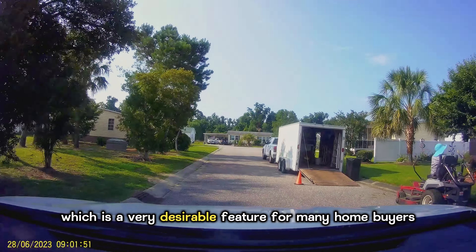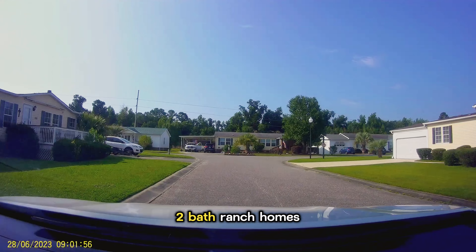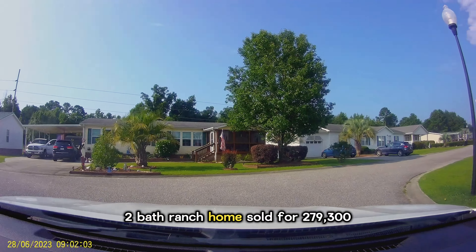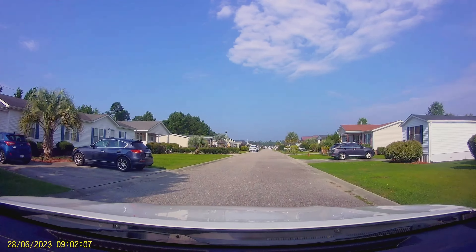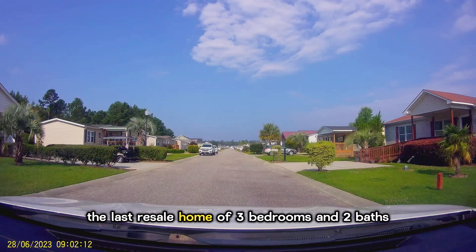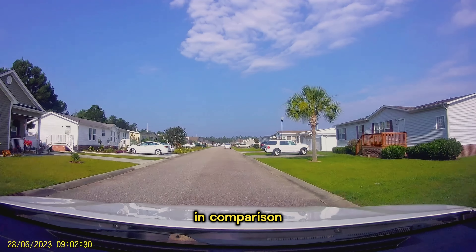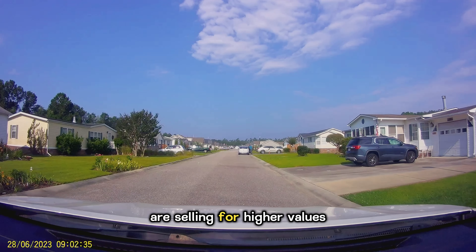This community is gated, which is a very desirable feature for many homebuyers, and features typically three-bedroom, two-bath ranch homes. In 2022, a three-bedroom, two-bath ranch home sold for $279,300, whereas in June of 2023, the last resale home of three bedrooms and two baths sold for $312,000. In comparison, many of the new construction communities nearby are selling for higher values.